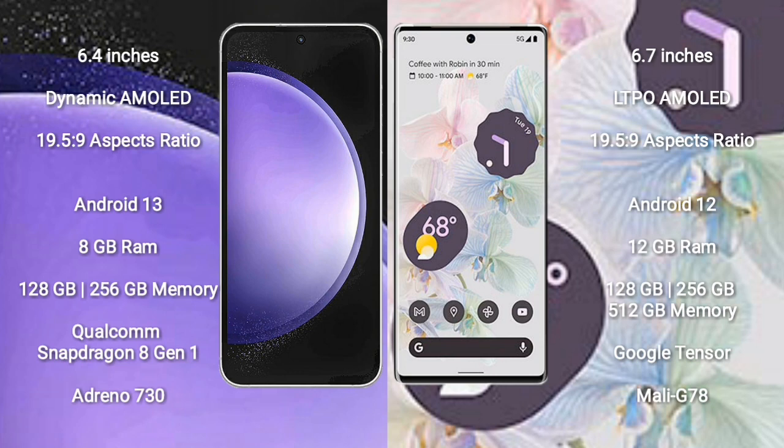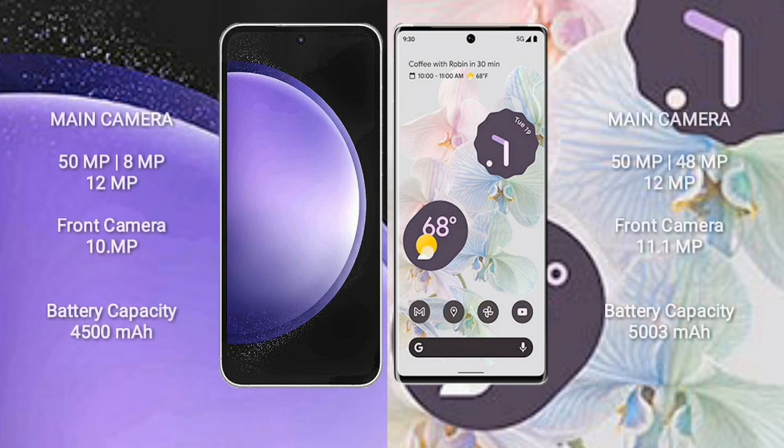Samsung Galaxy S23 FE runs on Android 13; Google Pixel 6 Pro runs on Android 12. Samsung Galaxy S23 FE comes with 8GB RAM, 128GB or 256GB internal storage, and a Qualcomm Snapdragon 8 Gen 1 processor with GPU Adreno 730. Google Pixel 6 Pro comes with 12GB RAM, 128GB, 256GB, or 512GB internal storage, Google Tensor processor, and GPU Mali-G78.